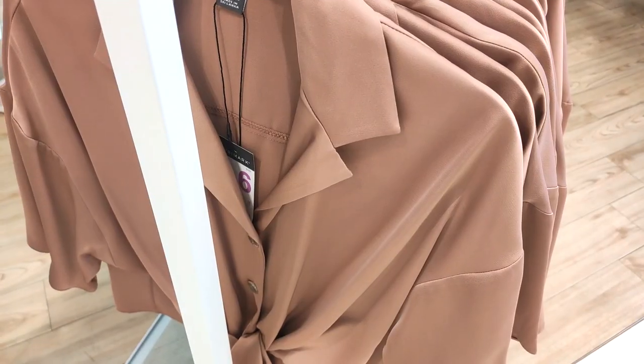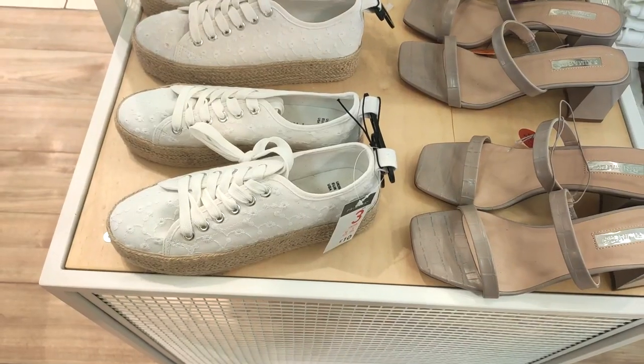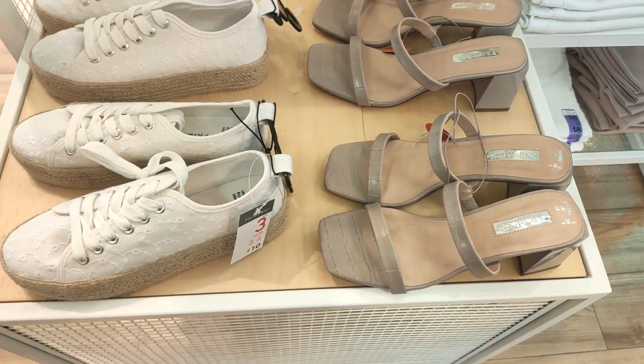Hi guys, welcome back to the channel, thank you so much for clicking on today's video. As you can see, we are going around Primark today, so let's get straight on into it. They had so many gorgeous shoes.